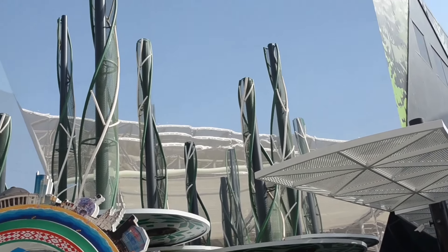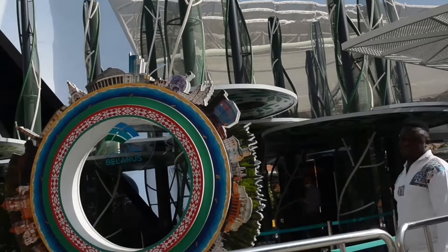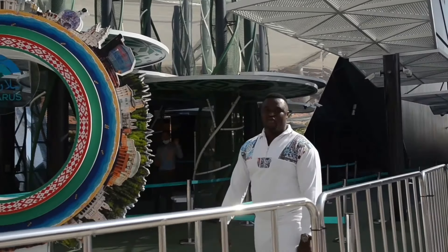Belarus Pavilion in Expo 2020. You can see it's a very nice green building. Thank you guys, we'll move on to the next pavilion.